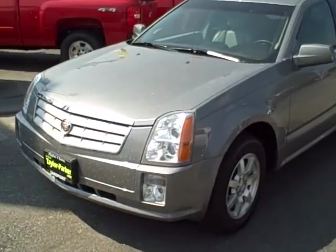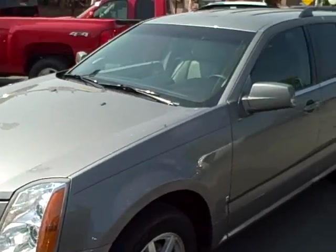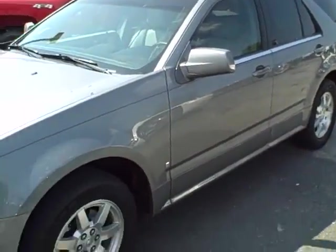Hi Vicki, this is Brett Taylor with Taylor Parker Chevrolet in Sandpoint. This is the 2006 Cadillac SRX that we talked about over the phone.